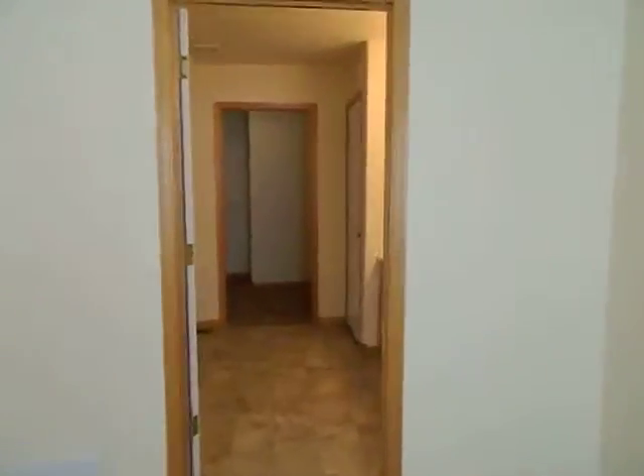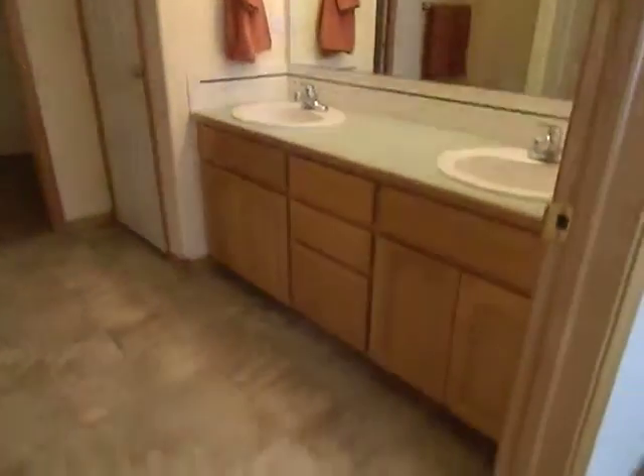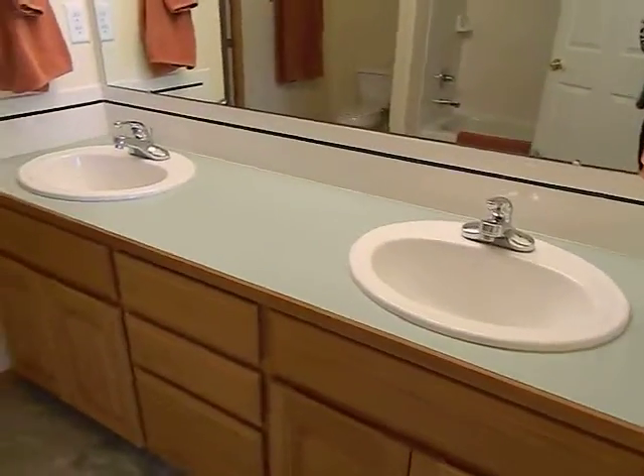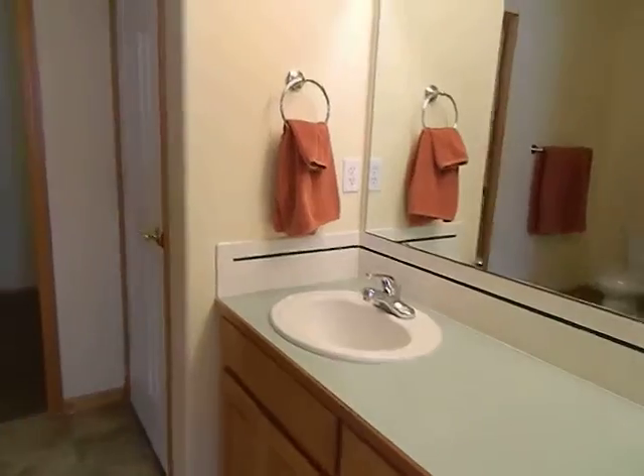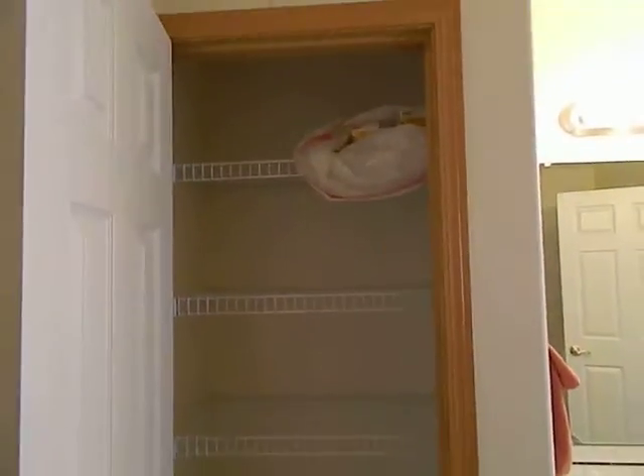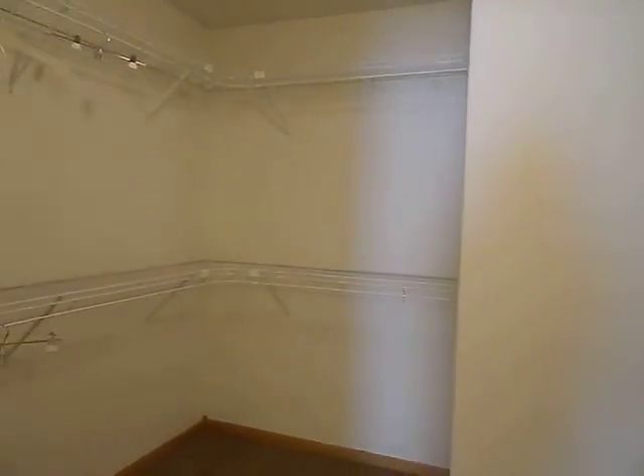This has a full bathroom with a double sink, vinyl flooring, and lower vanities in the bathrooms. There's a shower, and then here's a linen closet, and then a nice walk-in closet.